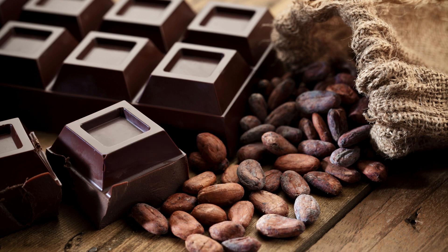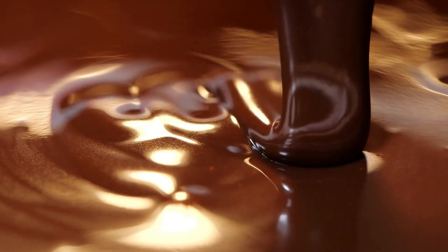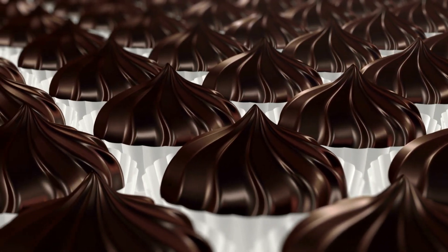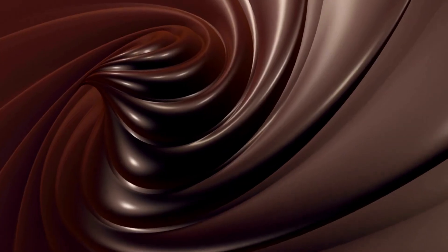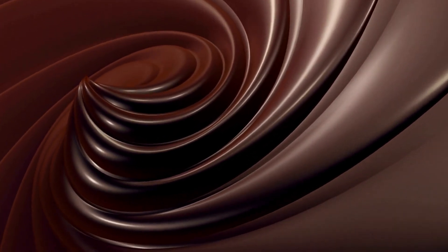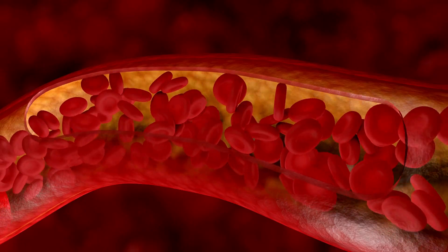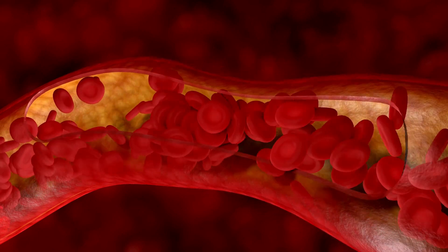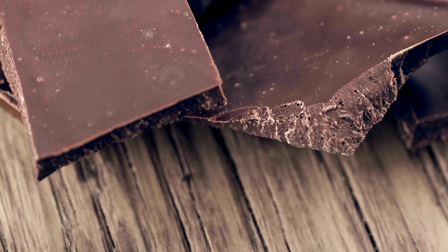7. Dark Chocolate. Dark chocolate contains flavonoids, which are beneficial plant compounds that can have positive effects on blood circulation. The flavonoids in dark chocolate work by relaxing blood vessels, allowing them to widen and improve blood flow. Dark chocolate also stimulates the synthesis of nitric oxide, a molecule that further enhances blood vessel dilation and helps regulate blood pressure. As a result, consuming dark chocolate in moderation may potentially lower blood pressure and reduce the risk of blood clots, making it a delicious treat with potential cardiovascular benefits.